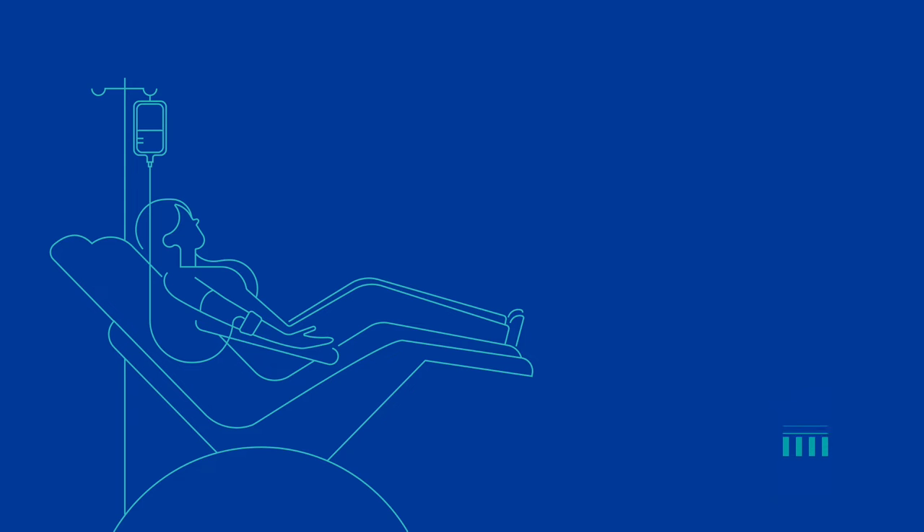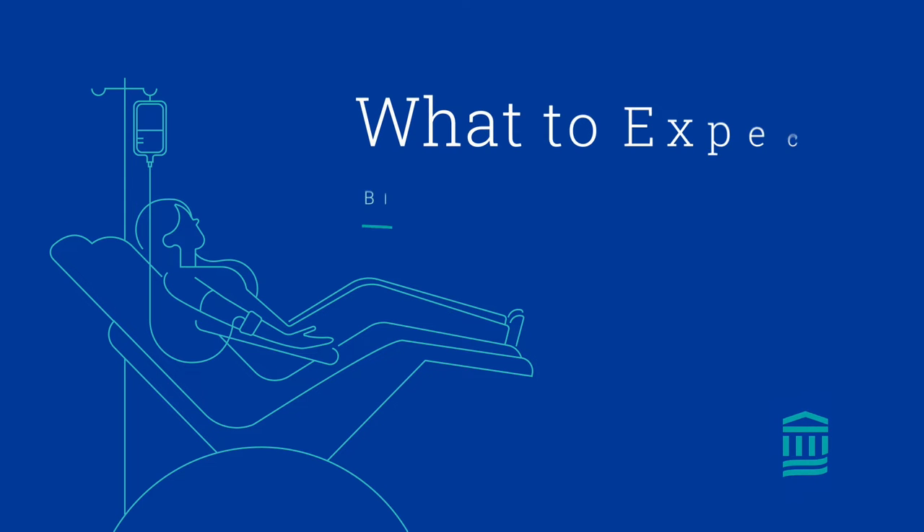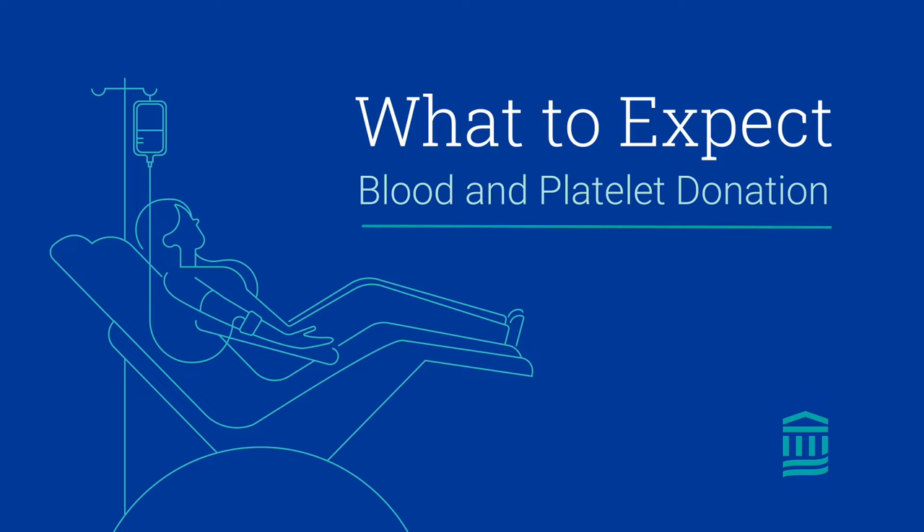Donating blood is a simple process with a huge impact. In less than one hour you can save up to three lives.